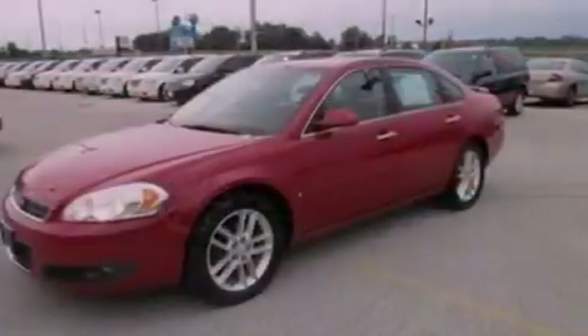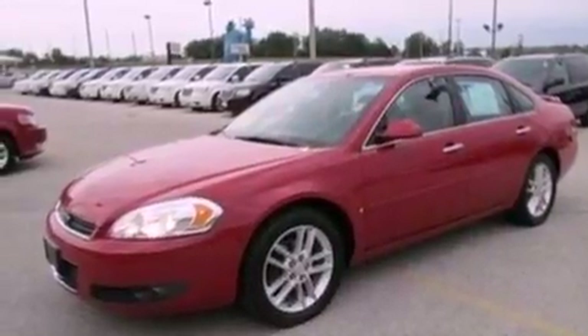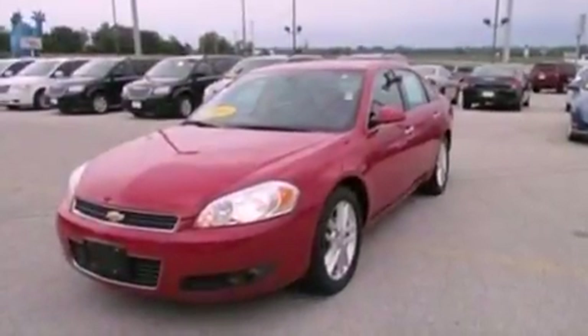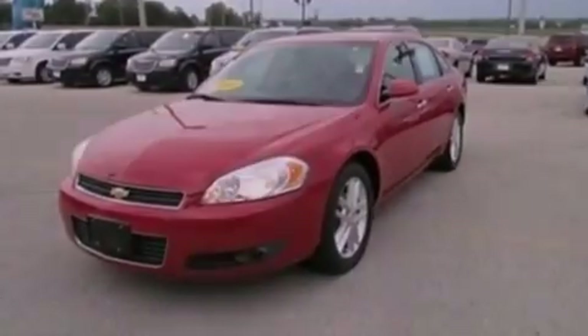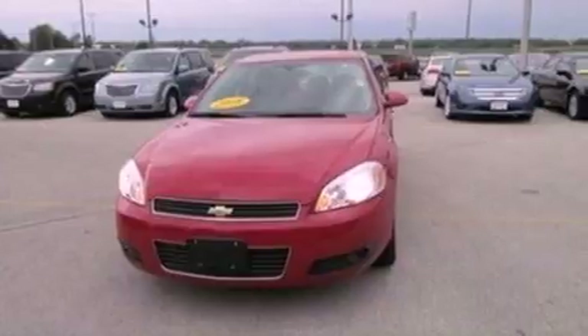Its top features include heated front seats, cruise control, heated side-view mirrors, an eight-speaker audio system, leather seats, a sport suspension, big 18-inch wheels, a low-tire pressure indicator, front and rear reading lights, and satellite radio.